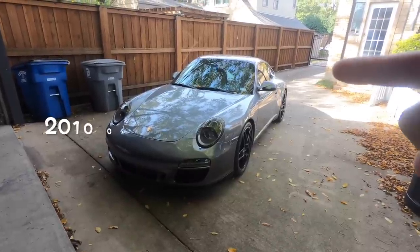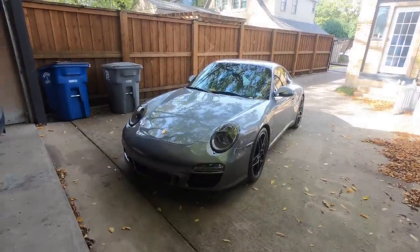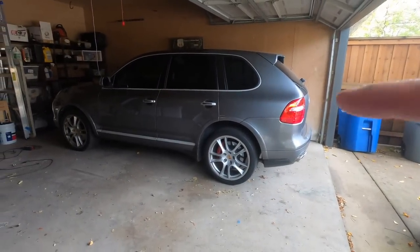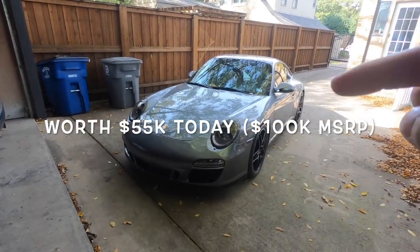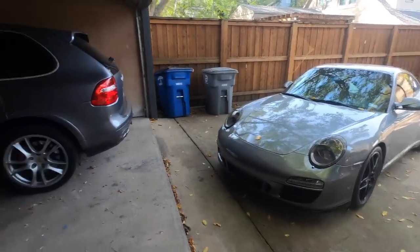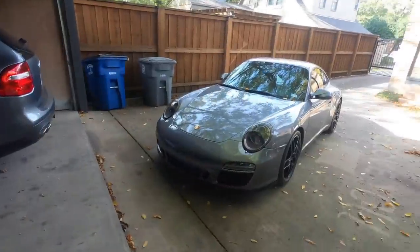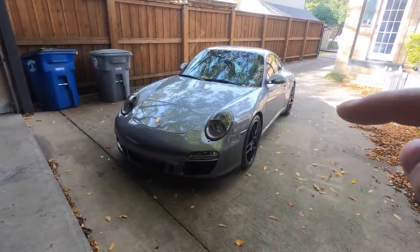Greetings car fanatics. This is my 2010 Porsche 911 Carrera S with 75,000 miles. Recently my Porsche Cayenne Turbo has been getting a lot of hate on the internet, so in this video I'm going to tell you why a used 911 holds its value so well compared to a car like the Porsche Cayenne Turbo. I'll cover all of the issues I've had on this car and also talk about the mods I've done.